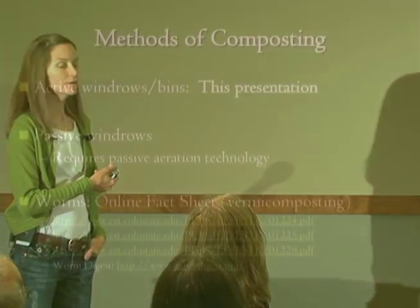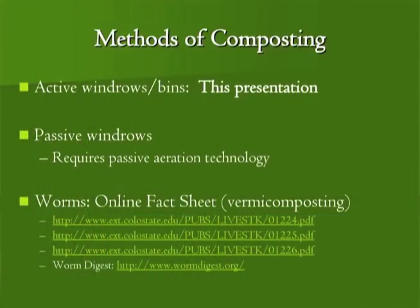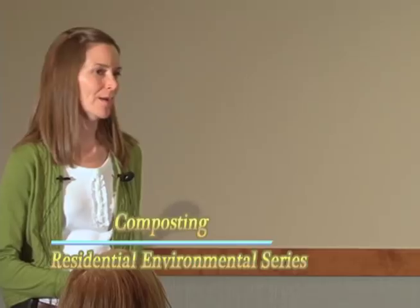We're going to talk about what we can do with organic matter. This presentation covers windrows or bin composting — just one of the methods people use. You can also use passive windrows, which require some technology so you don't have to turn the pile. There are many options for composting. Composting with worms is a little different — we're going to encourage a hot environment tonight, and we don't want worms in that hot environment, though they can complement it nicely.